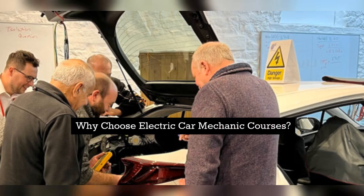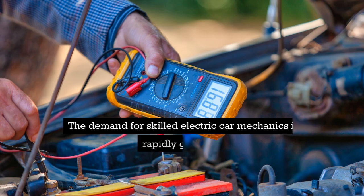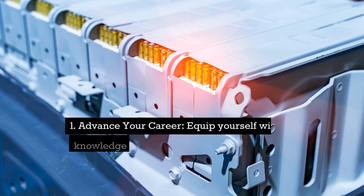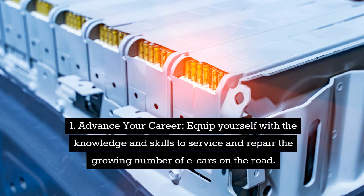Why choose electric car mechanic courses? The demand for skilled electric car mechanics is rapidly growing. Here's why taking an electric car mechanic course is a smart move. First, advance your career — equip yourself with the knowledge and skills to service and repair the growing number of e-cars on the road.